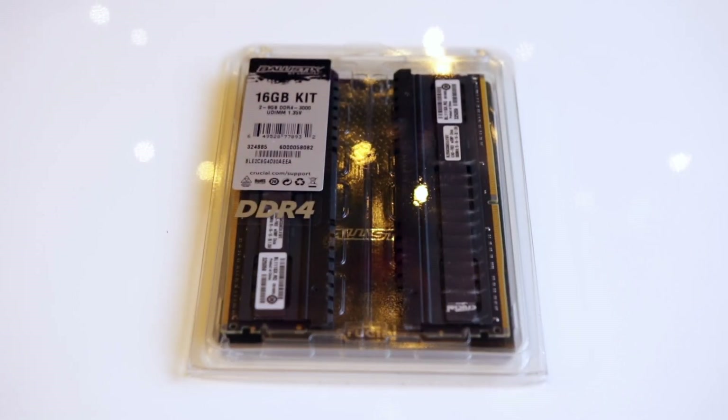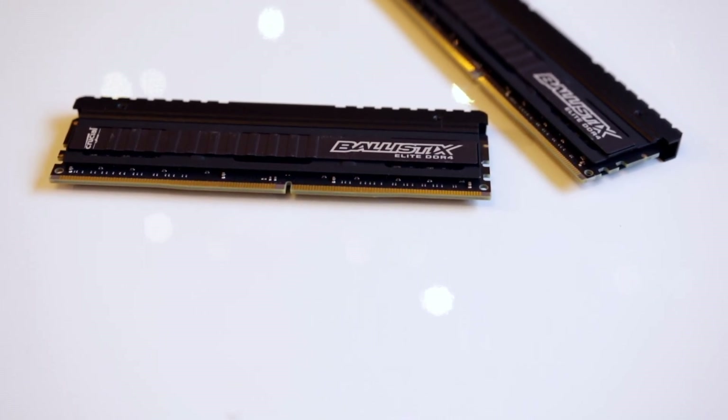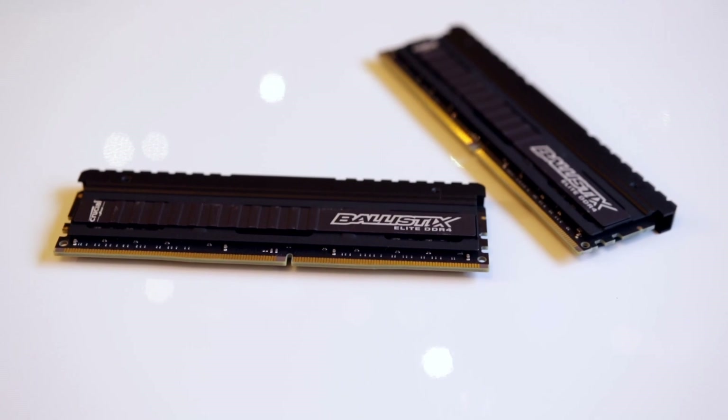For RAM we've got some Crucial Ballistix Elite — 16GB, which is more than enough for games. 8GB is going to be fine for most titles, but there are definitely some titles out there like Just Cause 3 or the latest Call of Duty that really do require more than 8GB to get the most out of them.